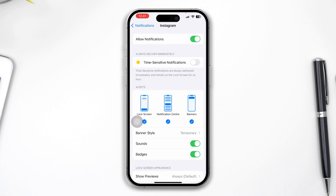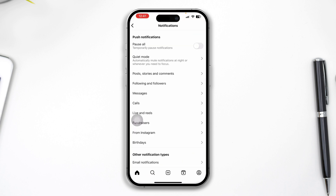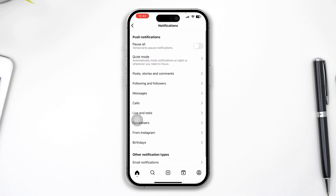Make sure to disable Time Sensitive Notifications for the app. Also make sure Lock Screen, Notification Center, and Banners are all enabled. If the app has additional in-app notification settings — like Instagram's own notification settings — go into those as well, as it will redirect you to that particular app's settings. Make sure you're selecting all the correct notification options so you can actually receive them on your phone.